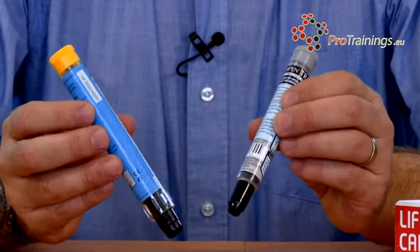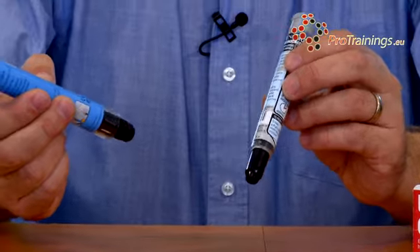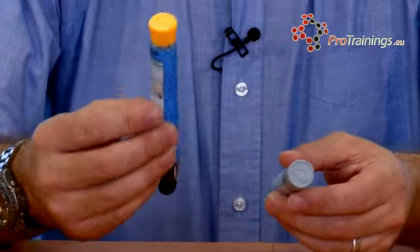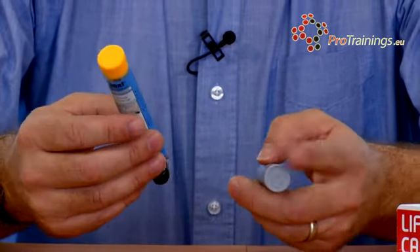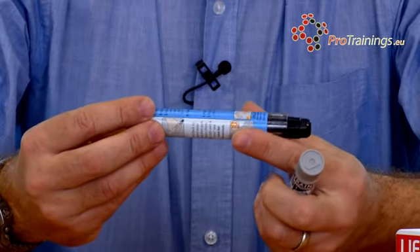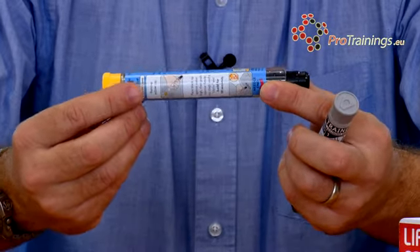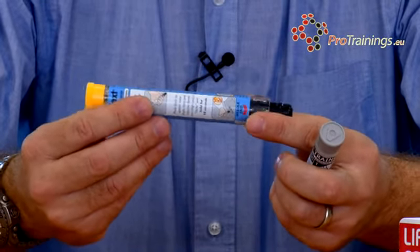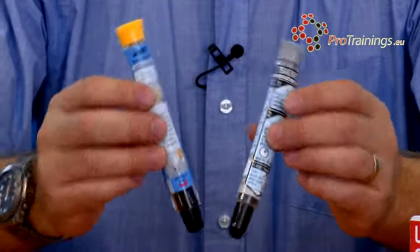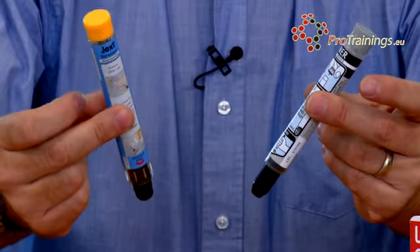Other people will have different prescriptions. It may well be that one child in your care uses the JEXT system and another uses the EpiPen or maybe the AniPen. It may well be that they have more than one. General advice is to deliver the adrenaline, and if there's no real improvement or the condition is getting worse, they can have a second auto-injector between 5 and 15 minutes after the first one. All of these units are single dose - you can only use them once. They'll always have a system where you can see that they've been activated.